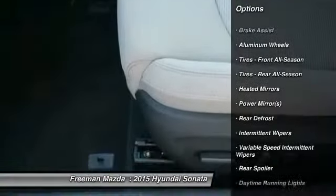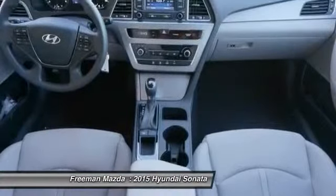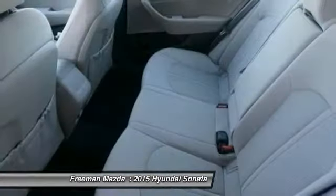Anti-lock braking system, air conditioning, adjustable steering wheel, driver airbag, power steering, cruise control, and aluminum wheels. Come take a test drive today.